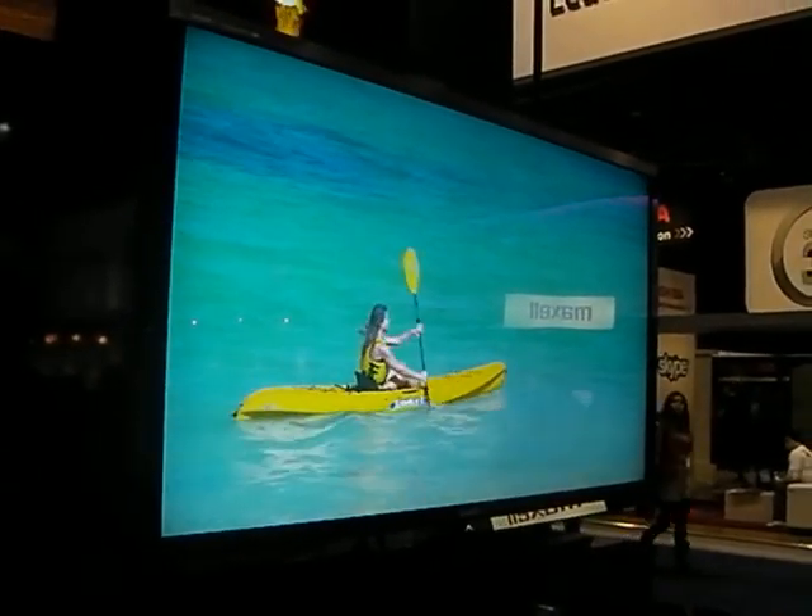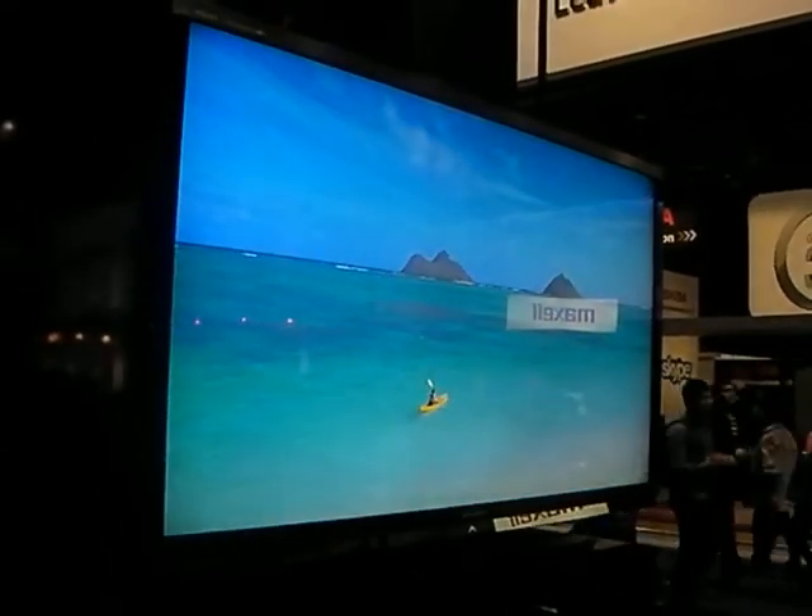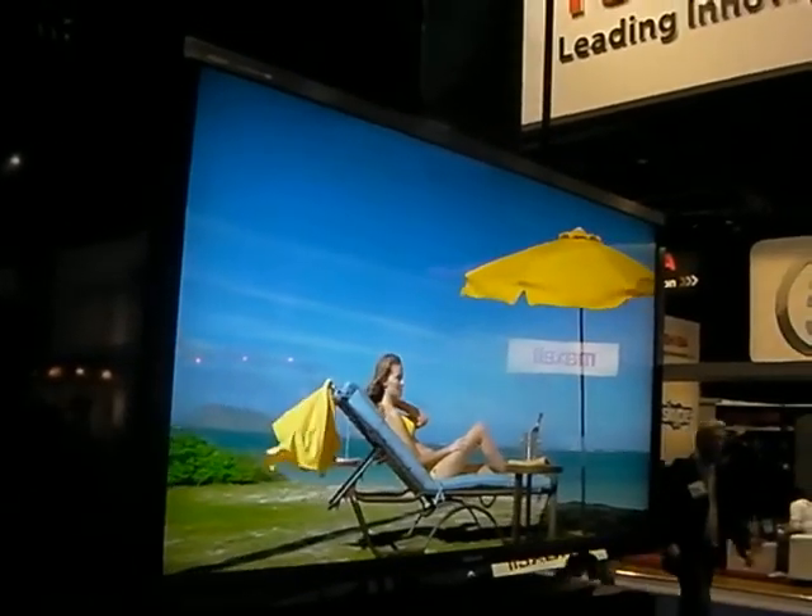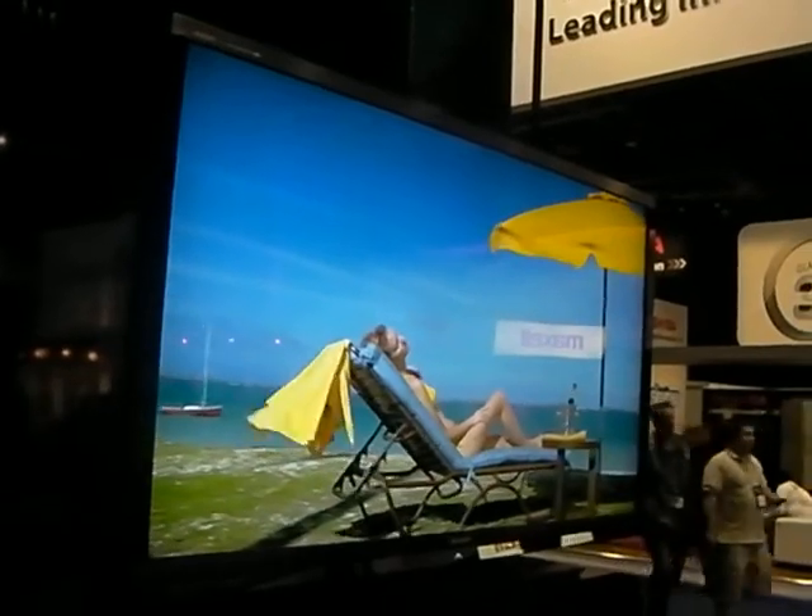This is Joel Lynch for Tech Digest at CES 2011. We're at Sharp's booth and you are looking at the new Aquos Quattron 3D TV range.